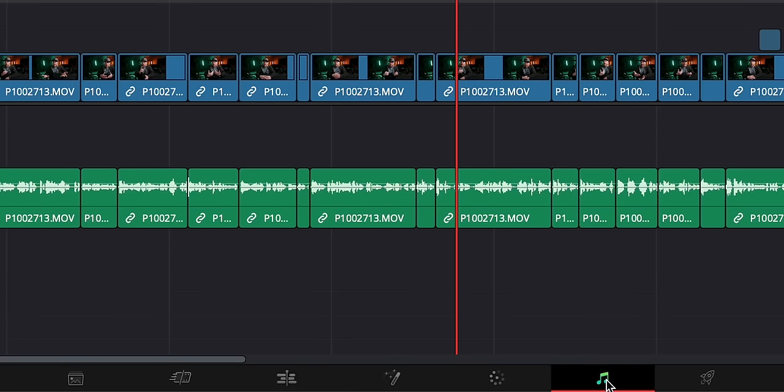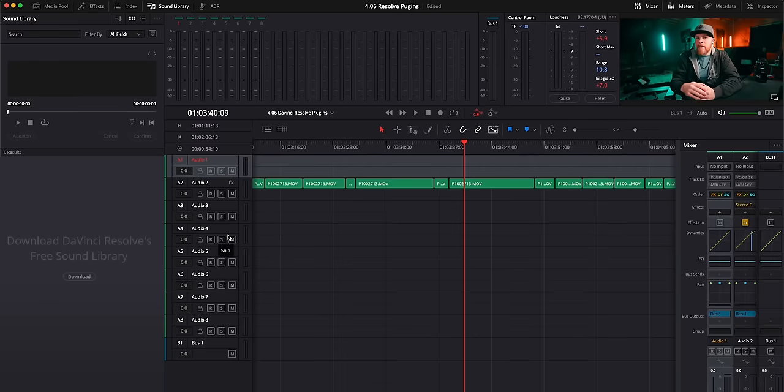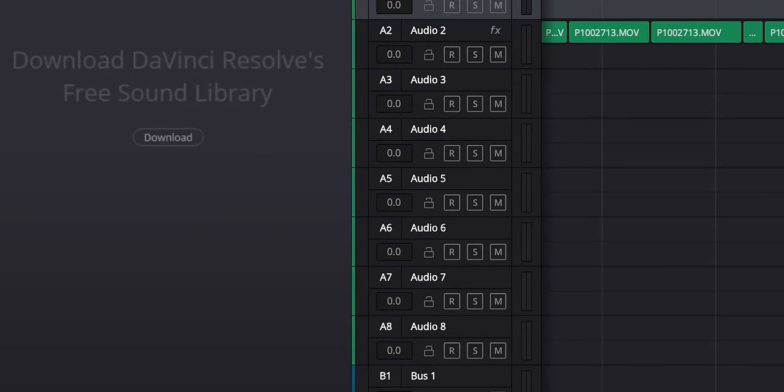And there we go — five free plugins for DaVinci Resolve. I almost forgot about the bonus. If you didn't think DaVinci Resolve was already a great value because it's free, they're giving you even more free stuff. When you open Resolve, go to the Fairlight tab — this is Resolve's sound mixing tab — but click on Sound Library, and there should be an option that says download DaVinci Resolve's free sound library, and there will be a download button as well.